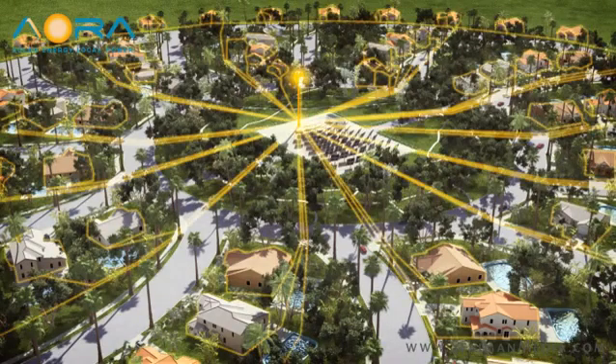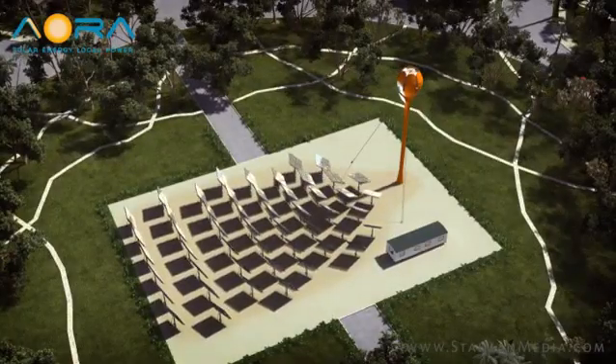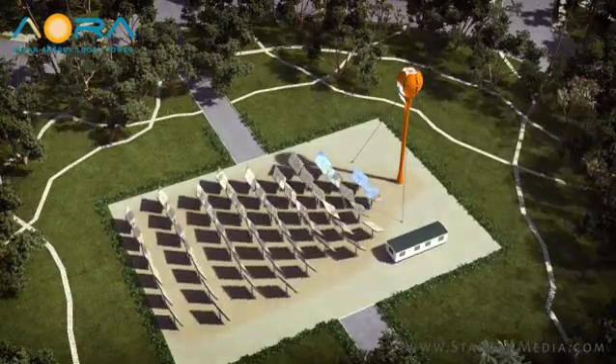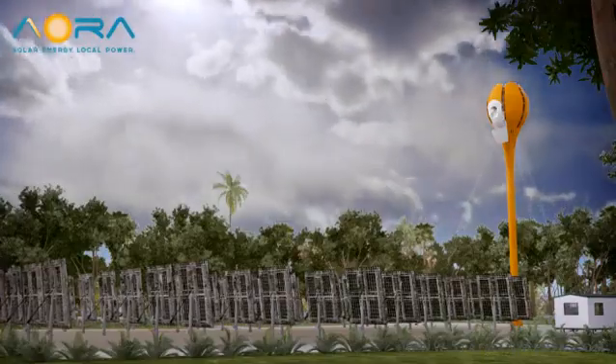During the course of daylight, each heliostat adjusts entirely independently, constantly synchronizing with the Sun's path to reflect its rays precisely into the lens. This allows the system to leverage every bit of available energy.